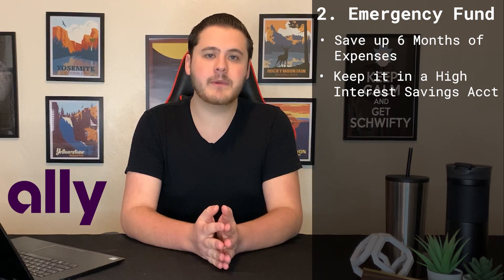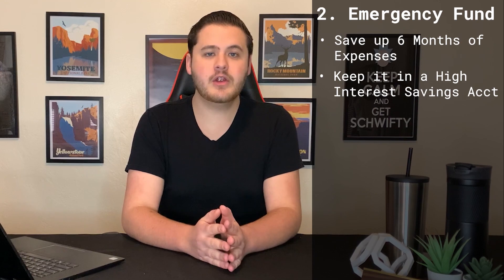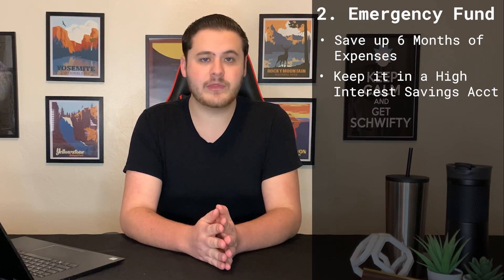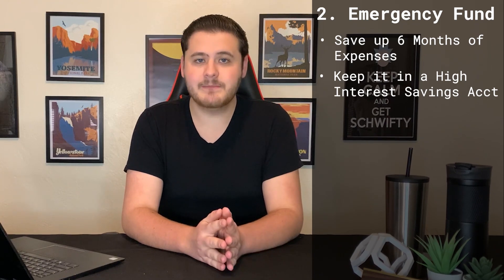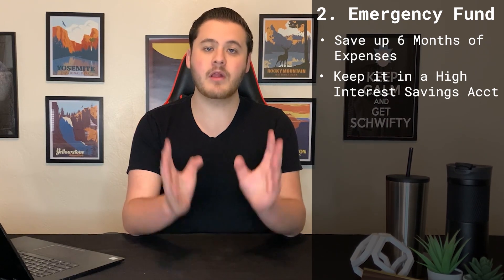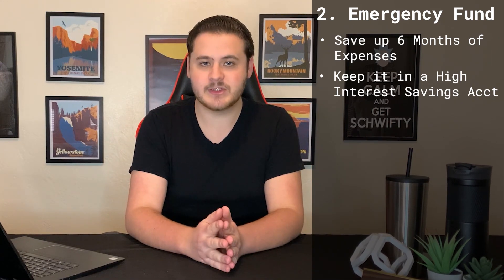Personally, I used to use Ally for my emergency fund because they typically paid the highest interest in the industry, but recently I have moved over to Yotta Bank because they blow them out of the water. In 2020, I earned an annualized 3% interest with Yotta Bank, which is way better than any other bank. Link in the description if you want an extra hundred tickets when you sign up for Yotta. With this pile of money just lying around, it might be very tempting to dip into it every once in a while. But remember, this isn't your 'I can't live without this shirt' fund — this is your emergency fund. Use this money only if your income dries up but you still have expenses to pay.